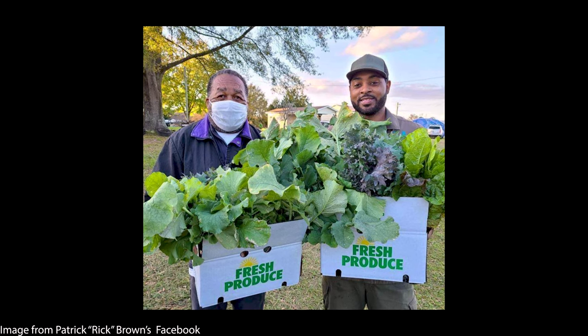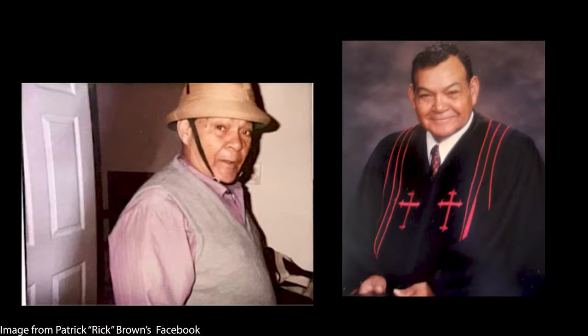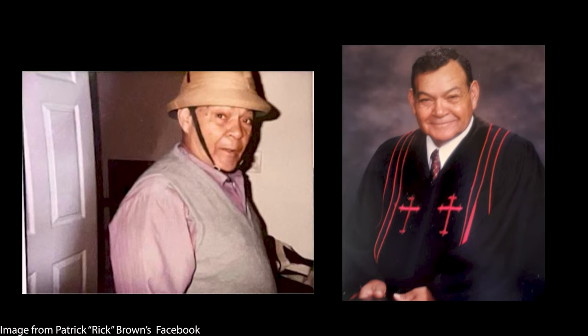I've been farming as the fourth generation farmer since 1997, under my father, the Reverend Dr. A. Brown.